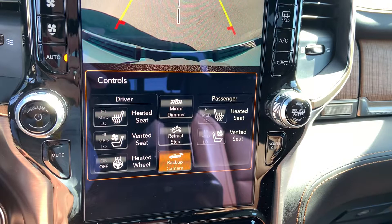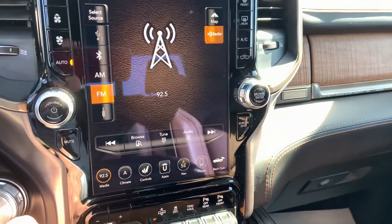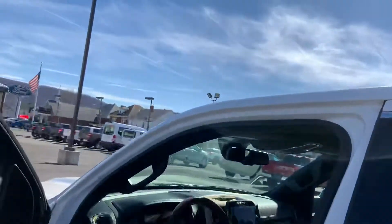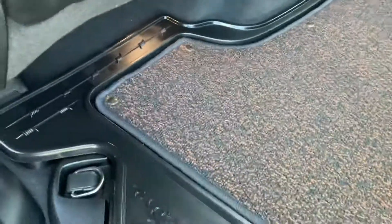It's got a heated steering wheel, cooled seats, and a panoramic roof as well. Overall it's in very clean condition. It's got this interesting combination of floor liners.